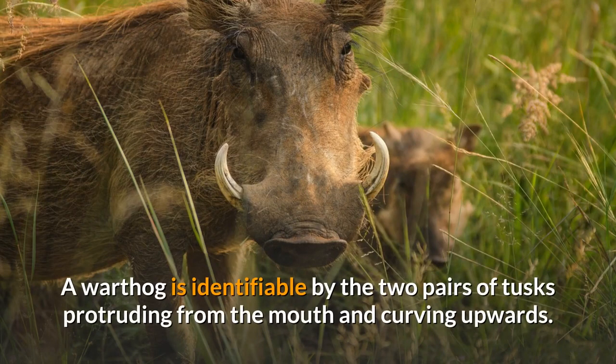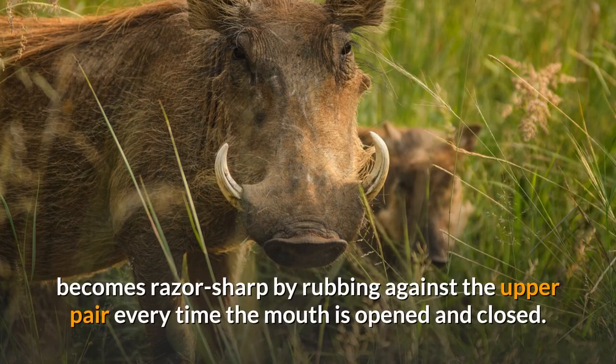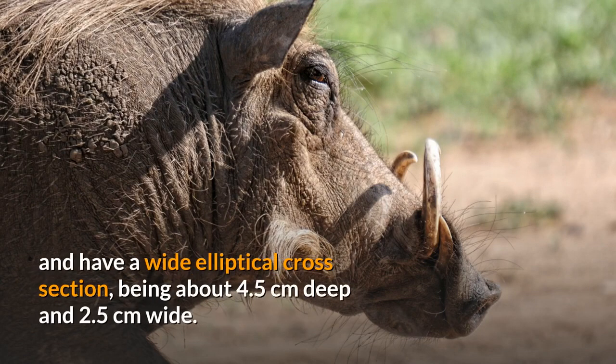A warthog is identifiable by the two pairs of tusks protruding from the mouth and curving upwards. The lower pair, which is far shorter than the upper pair, becomes razor-sharp by rubbing against the upper pair every time the mouth is opened and closed. The upper canine teeth can grow to 25.5 centimeters long and have a wide elliptical cross-section, being about 4.5 centimeters deep and 2.5 centimeters wide.